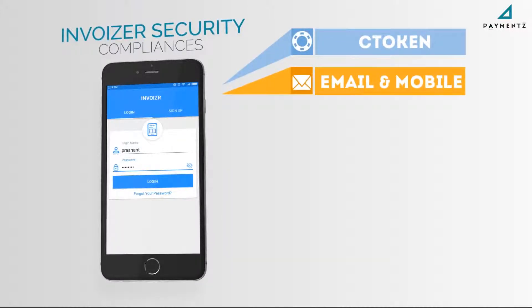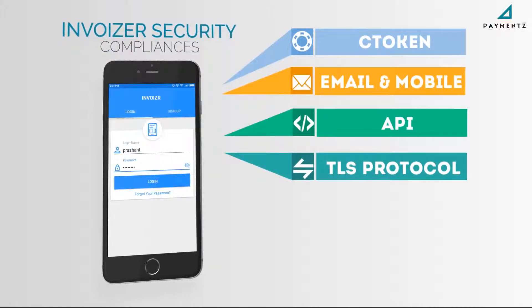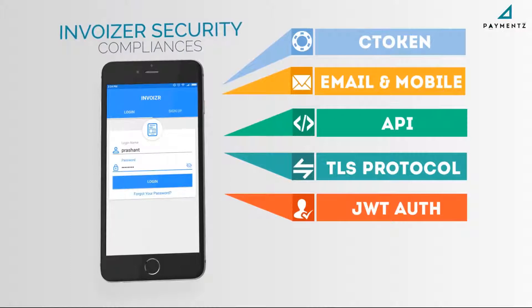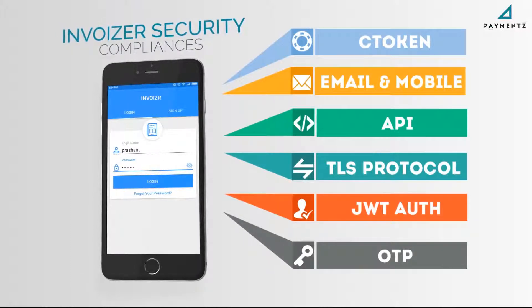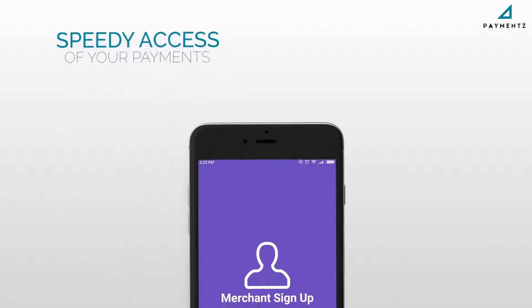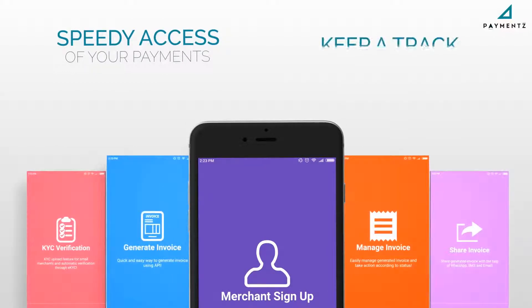Invoizer's security and compliances include secured payment links, PCI DSS Level 1 compliant APIs, communication over TLS 1.2 protocol, JWT authentication for all APIs, and OTP-based sign-up from the app.